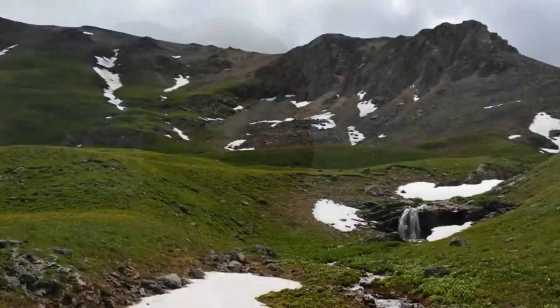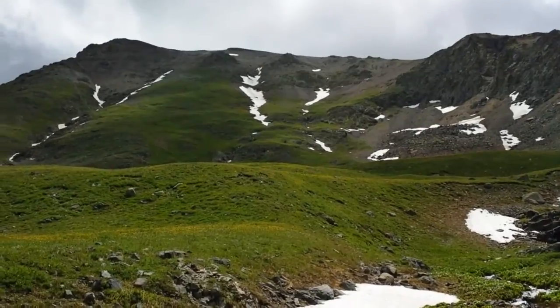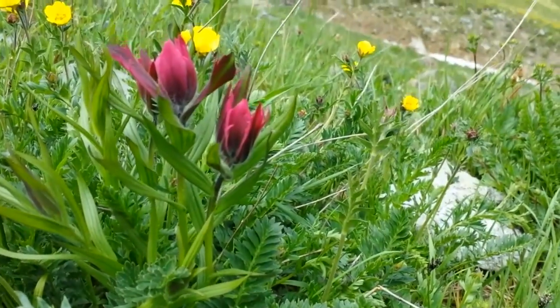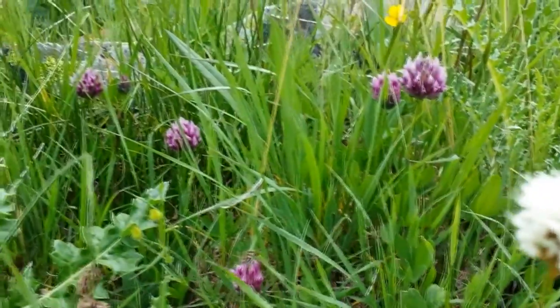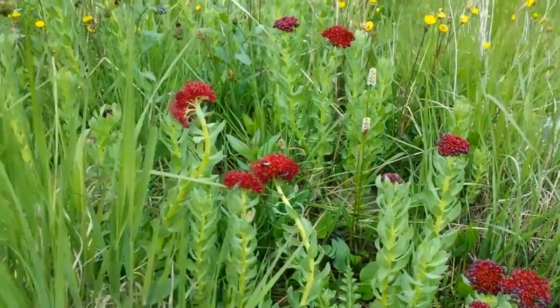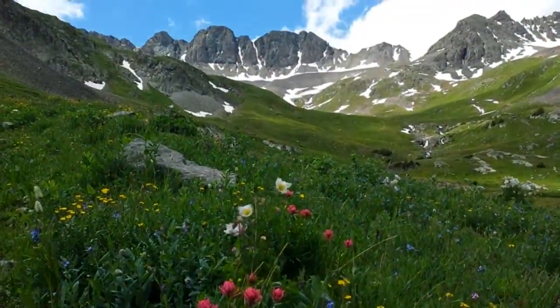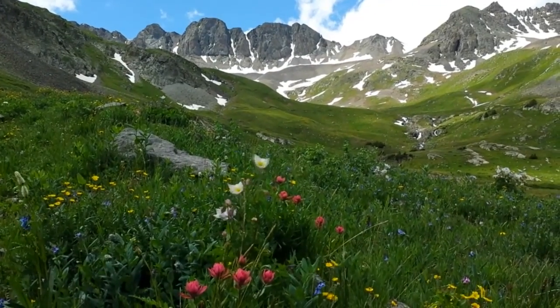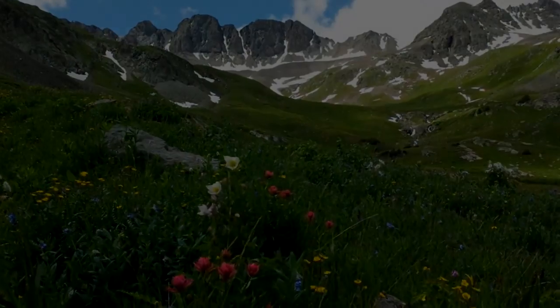There's Mount Sneffels this way. I'm going to start heading down soon because of all these clouds. Handies Peak. Paintbrush. These pink flowers here are Queen's Crown. King's Crown.